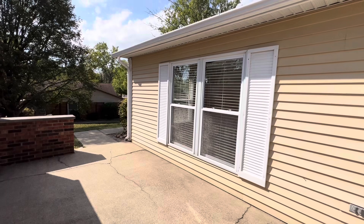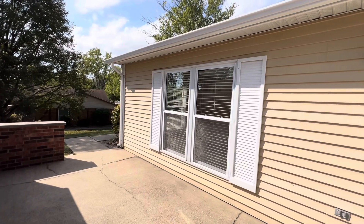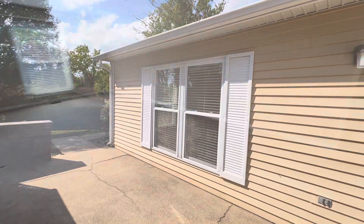So this is a three bedroom unit. It's a one story unit. Those are really, really popular and there's a couple different floor plans. So come on inside and I will show you this one.